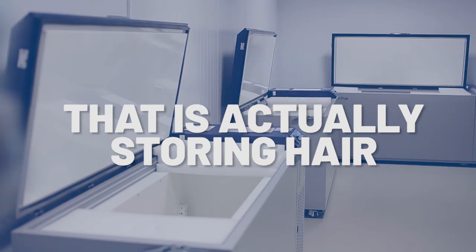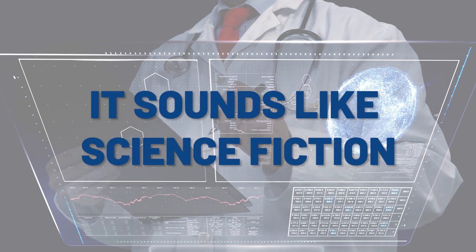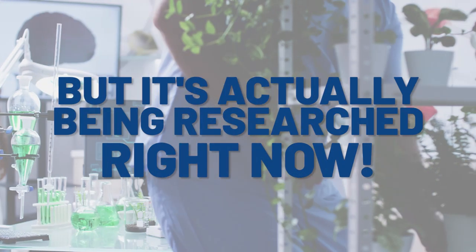Did you know there's a company that is actually storing people's hair to be cloned at a later date? It all sounds a little bit like science fiction, but it's actually being researched right now.